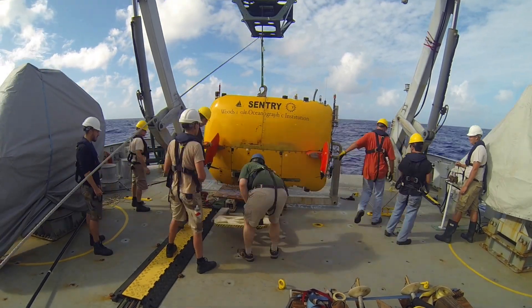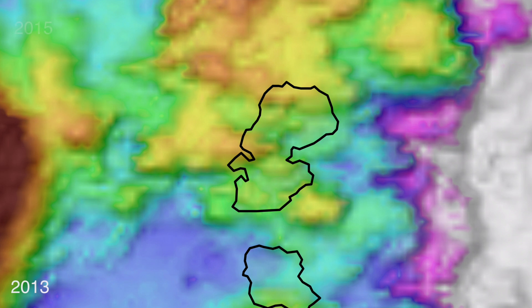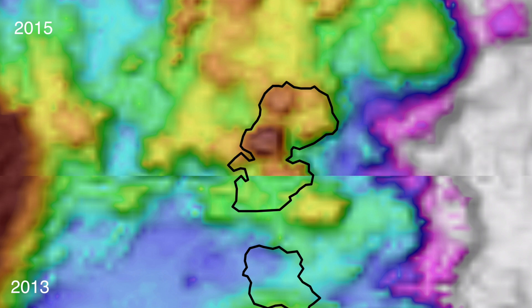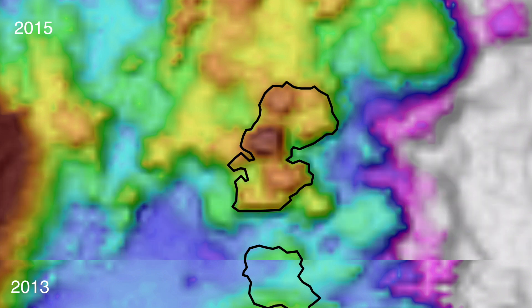When Sentry came back on board after that dive, our jaws just dropped because there was this new lava flow on the seafloor, and that was completely unexpected. In this location, this is particularly interesting because we don't expect there to be eruptions very often — maybe once every hundred years. We had some old data collected here a couple of years ago, and comparing it to data collected on the Falkor, we see pillow lava flows over 120 meters deep — like a 40-story building. To find something that erupted in the last two years was dynamite.